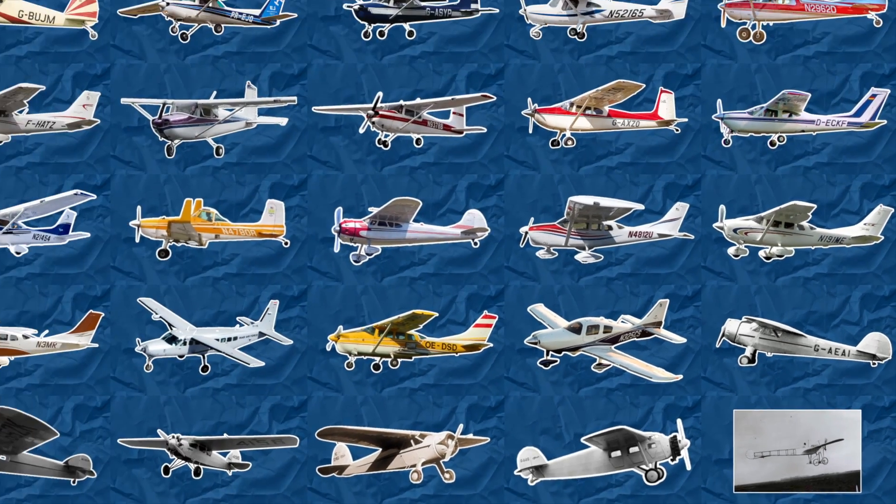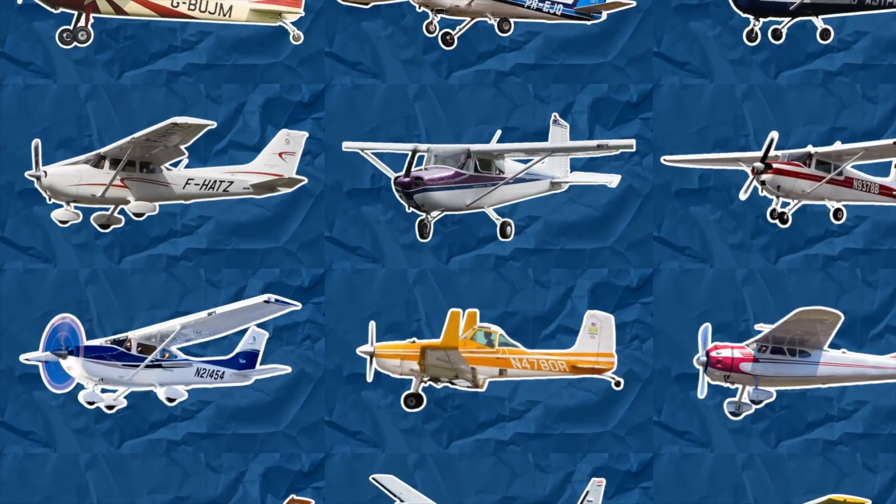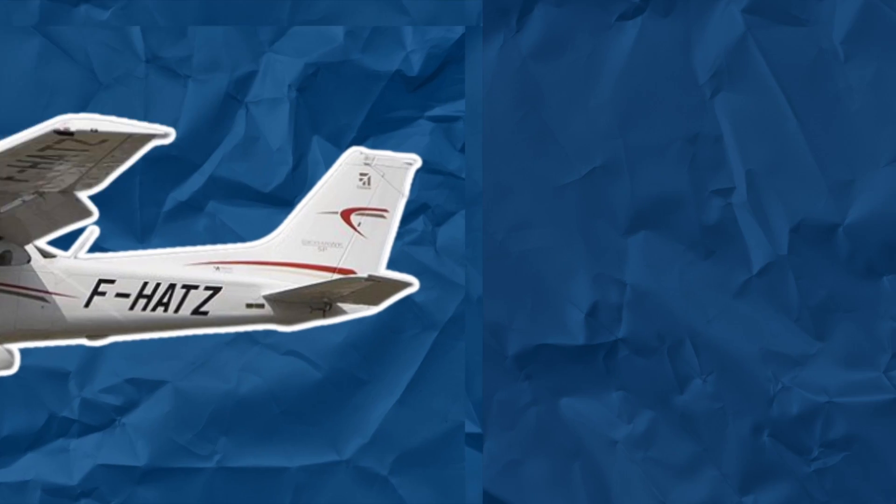Do you know all the models of single-engine airplanes Cessna have made? Let's go through all of them today, starting with the 172.